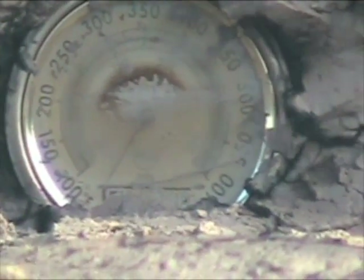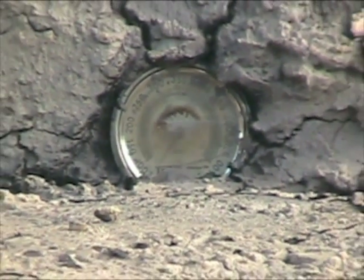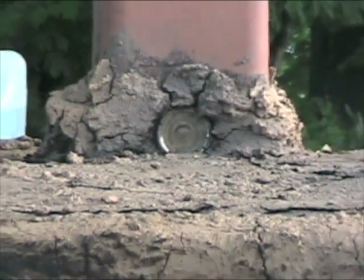Our thermometer eventually peaked out at approximately 800 or 900 degrees, and then the glass began to shatter, the needle melted, and all the paint burned off of the thermometer.